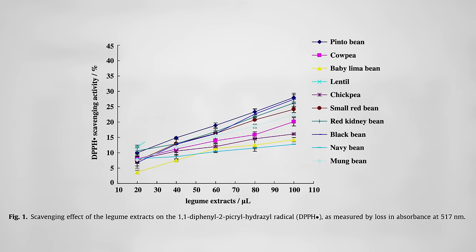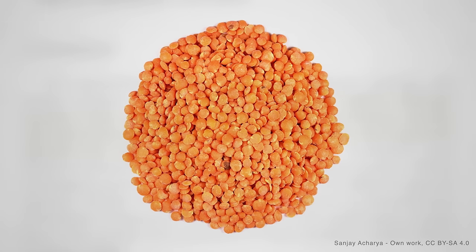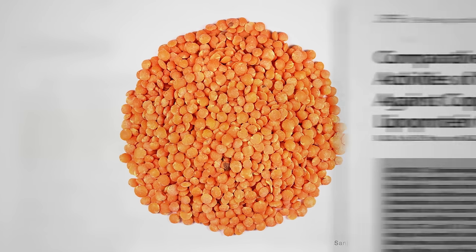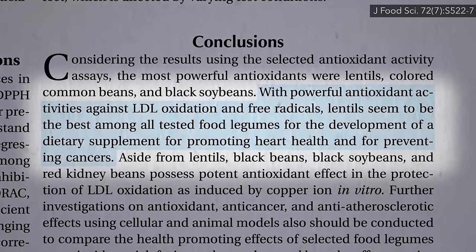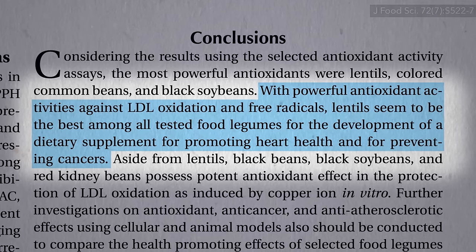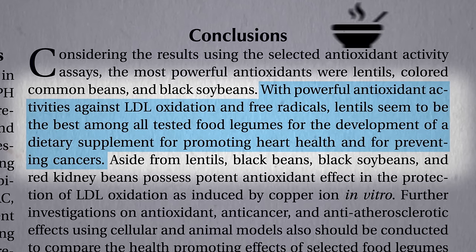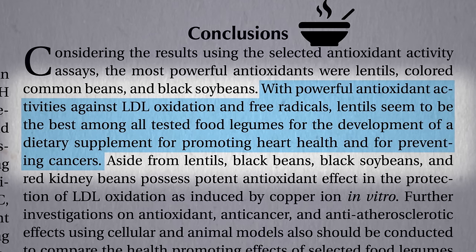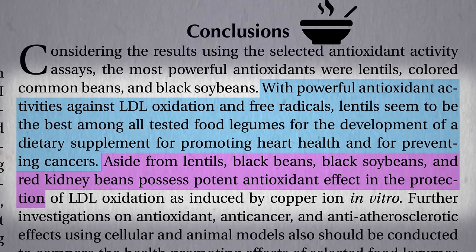You can see how lentils pull away from the pack in terms of scavenging up free radicals. Lentils top the charts based on a variety of different measures, maybe because they're so small and the nutrients are concentrated in the seed coat — smaller means more surface area. When pitted against cholesterol in vitro to prevent oxidation, lentils also stand out, perhaps making them the best candidate for promoting heart health and preventing cancers. Or you could just have some lentil soup — I throw them in my pressure cooker with oat groats when I make oatmeal. Aside from lentils, black beans, black soybeans, and red kidney beans also top the list.